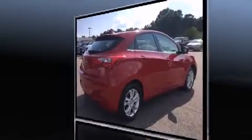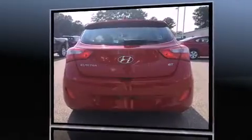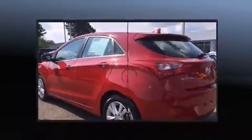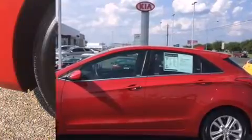Hyundai paid particular attention to efficiency and practicality with the following features: a rear window wiper, heated seats, remote keyless entry, and more. Storage solutions are integrated throughout the interior, demonstrating thoughtful attention to detail.